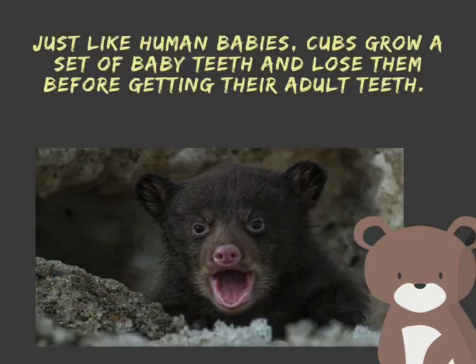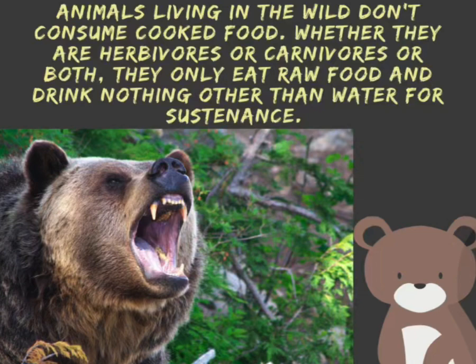Just like human babies, bear cubs grow a set of baby teeth and lose them before getting their adult teeth. Animals living in the wild don't consume cooked food. Whether they are herbivores or carnivores or both, they only eat raw food and drink nothing other than water for sustenance.